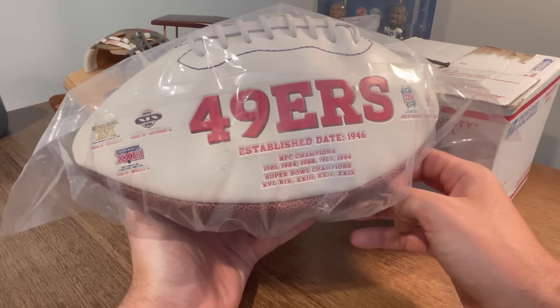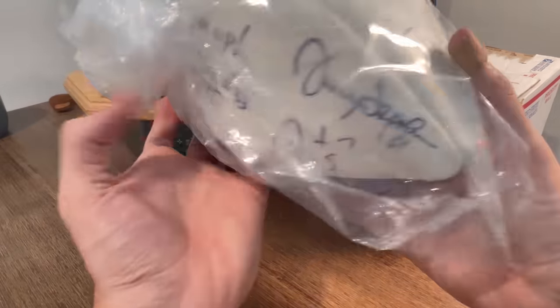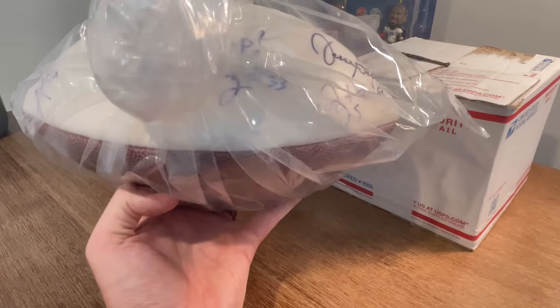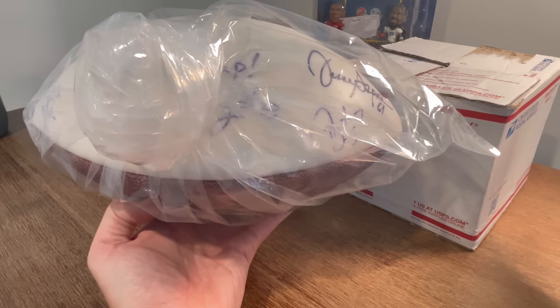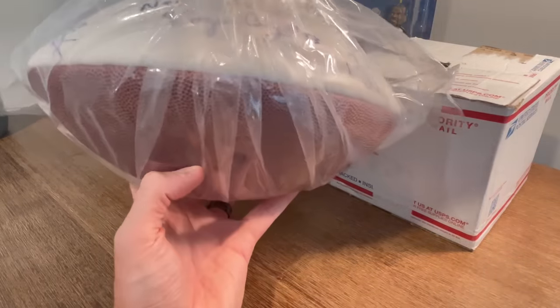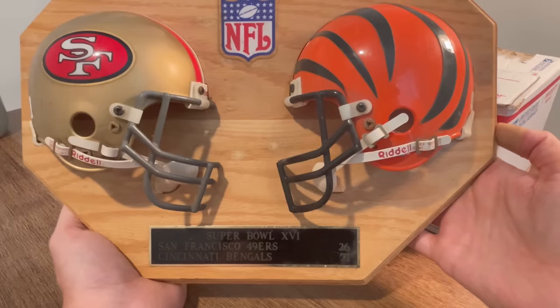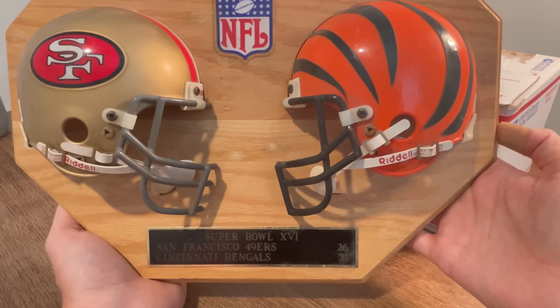I'm going to go ahead and show you all the football memorabilia first. Here's a pretty sweet San Francisco 49ers football signed by a bunch of different players. A lot of them I can't make out, so I'll have to look it over a little better later on, but I did see Roger Craig right under there. Super Bowl XVI between the 49ers and the Bengals. Pretty cool little plaque.